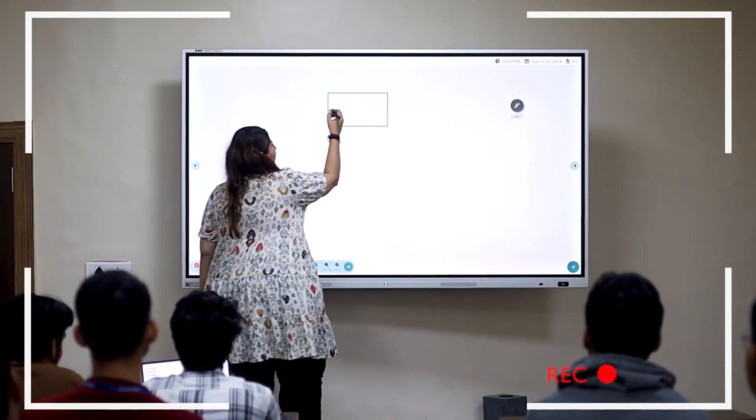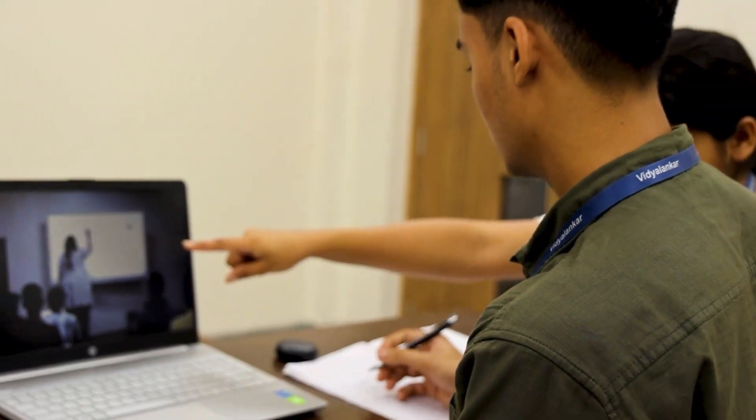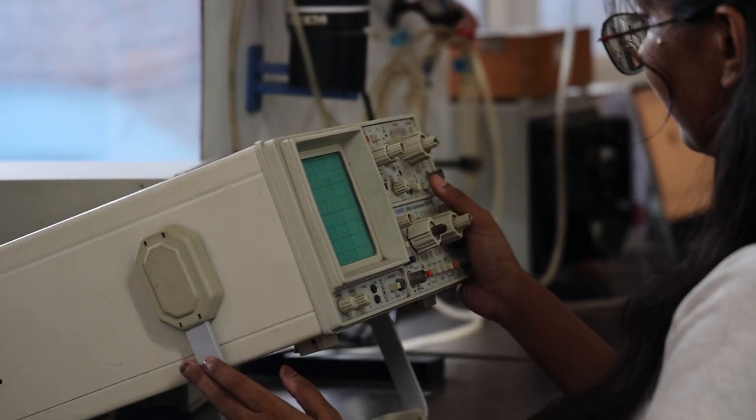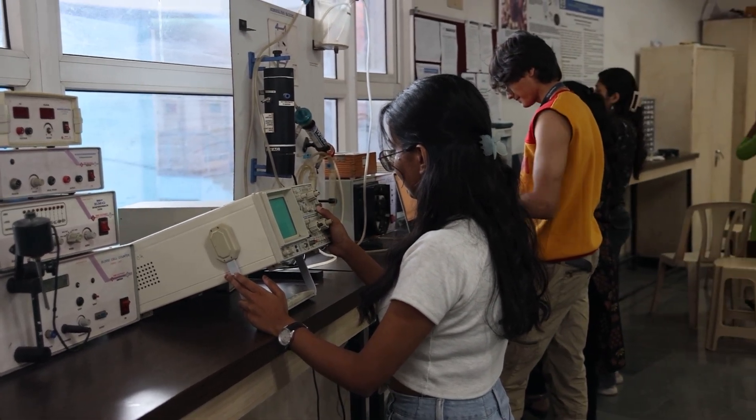Moreover, the Lecture Capture Recording Facility allows students to revisit and revise lectures. Beyond academics, the recreation centre and well-maintained playgrounds are available. Labs are often considered an engineer's second home, where classroom concepts come to life.